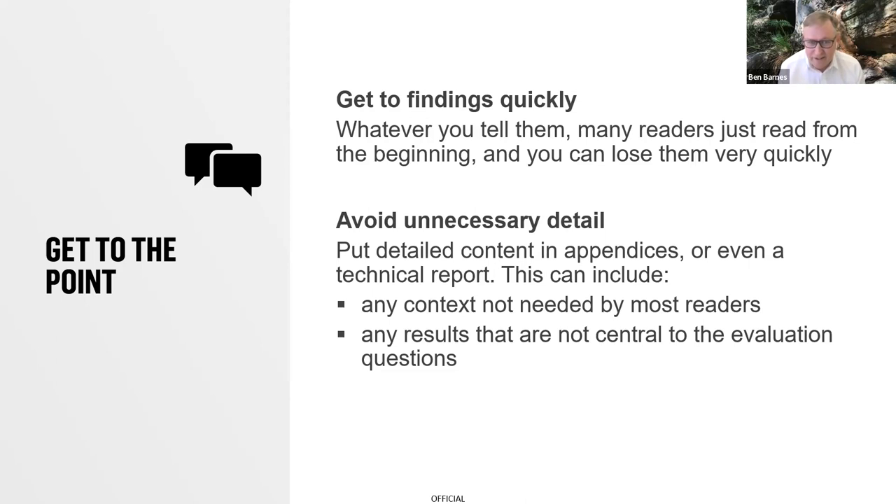If you don't get to findings early, you're going to have a problem. There are a lot of things we feel need to be in reports, but if most readers don't need to read them, it would be better to put them in an appendix or a technical report. That might include context not needed by most readers, and even results that are not central to whatever you are trying to say.